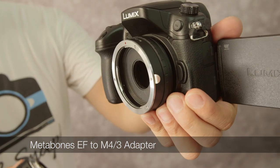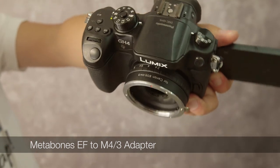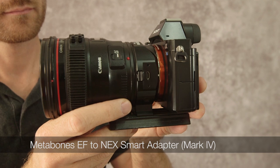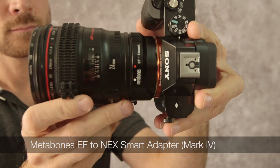This is the Metabones adapter I have for Micro Four Thirds, adapting Canon glass. And for the Sony, I have the Metabones Mark IV, which is their latest release, which greatly improves the mechanics between the Sony E-mount and the Canon EF-mount.